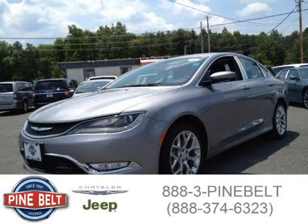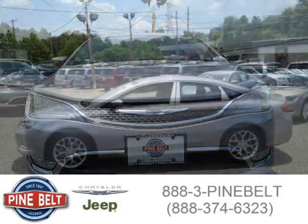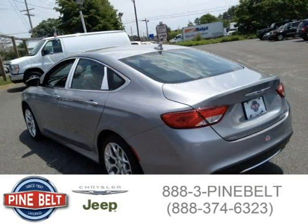This 2015 Chrysler 200 sedan is located in Lakewood, serving Toms River, New Jersey, and had 4,853 miles on it. This sedan has a beautiful billet silver glow coat metallic exterior paint color, which is complemented by a black interior color. For more information on this great sedan, please click the link below.